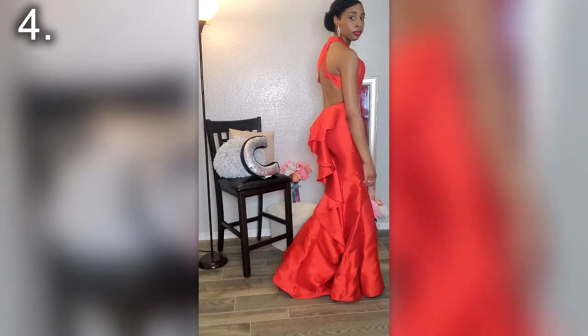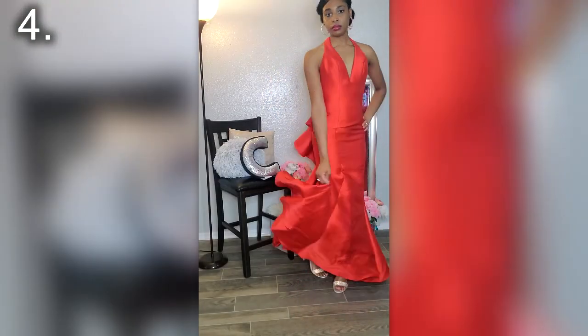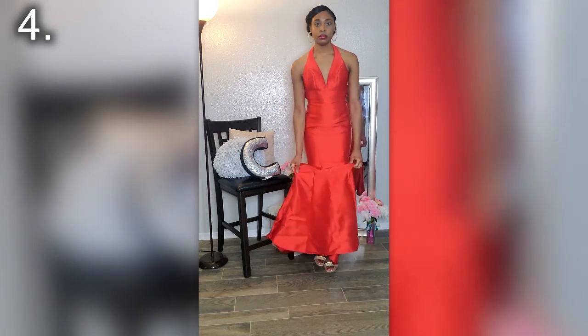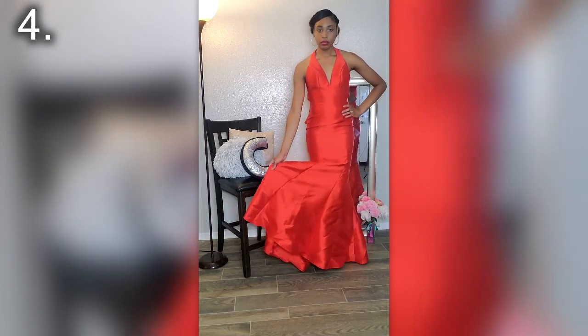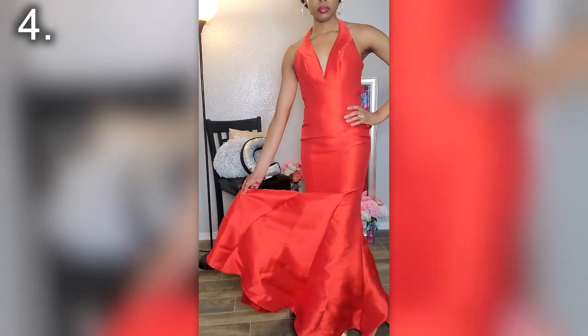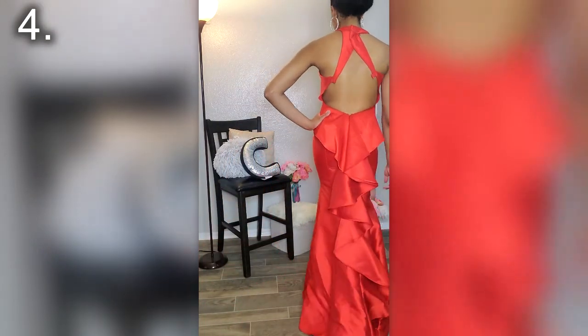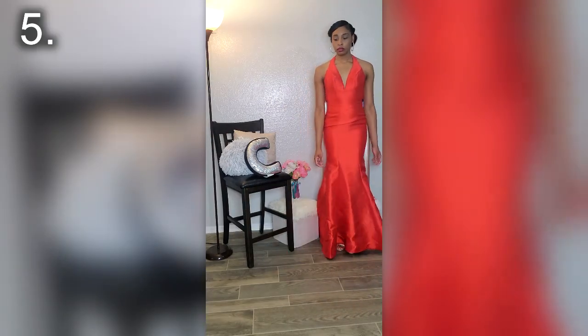Every time you walk, the dress just spreads out at the bottom. As you can see, I'm demonstrating — just taking my time, taking those long strides and walking slowly. Don't be afraid to pick up the dress if it's just too long. If it has a train, just play with the dress and really show off the whole entire garment.